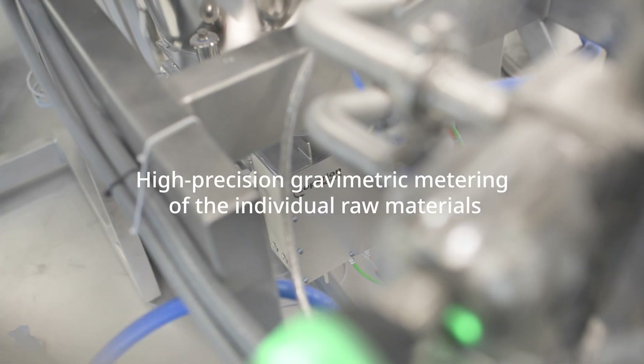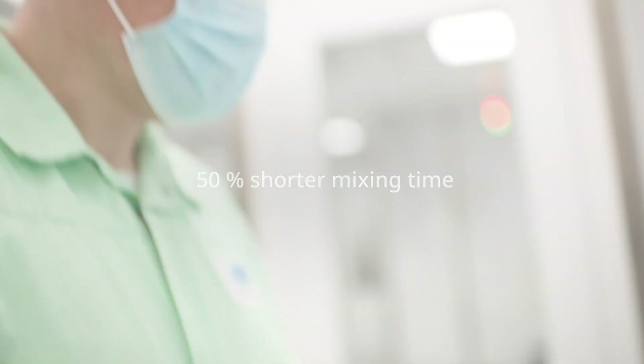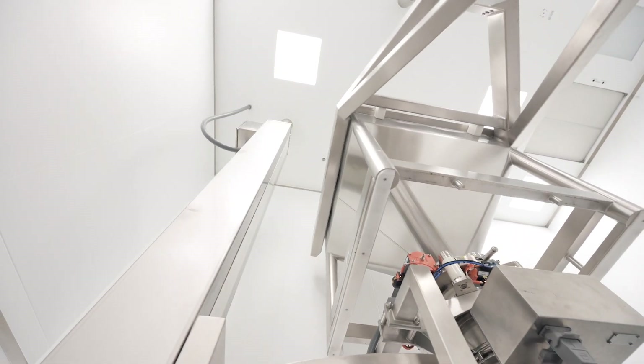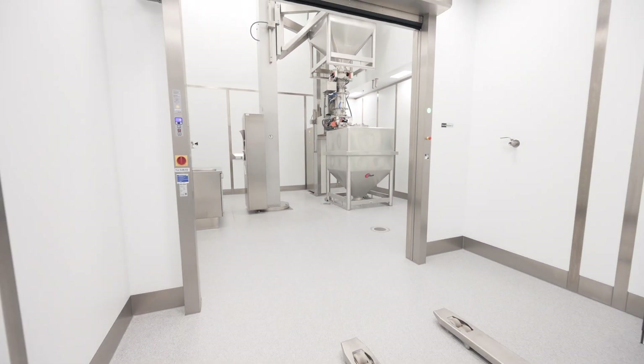The quality of the mixing process is verified in real-time via NIR spectroscopy and documented by the PAT Data Management System. On the ground floor, a lifting column lifts the container above the milling machine. The powder blend is milled directly into a second container, which is weighed immediately after the process step.